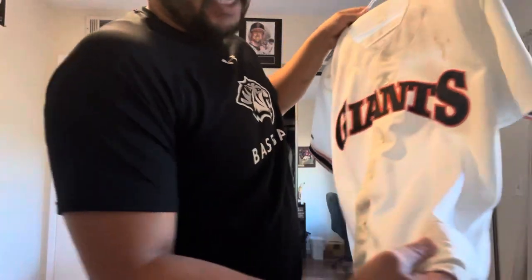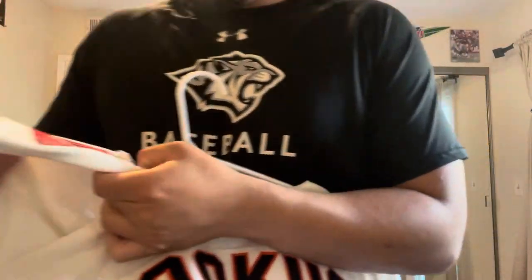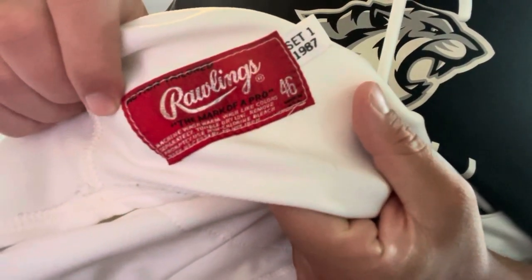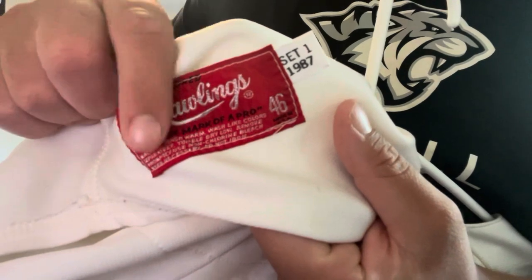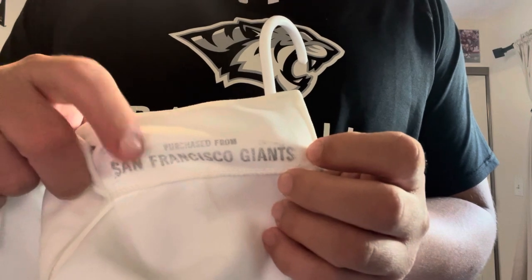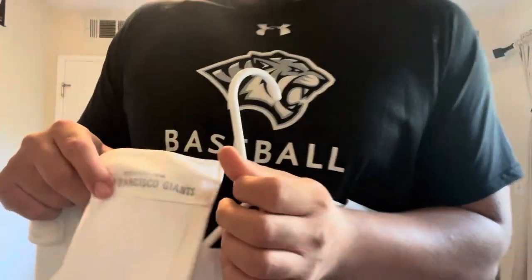Double stitch there. On the inside tagging, you can see Rawlings, size 46. Set one, 1987. He did wear two numbers that year, so I'm guessing he started with this number and then moved on — I forgot what the other number was. And also there's the Dick Dobbins purchased-from-San-Francisco-Giants seal, letting you know it was bought from the Giants.